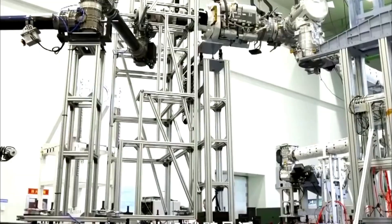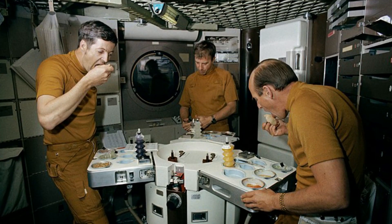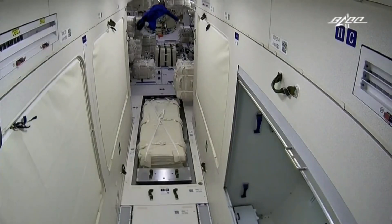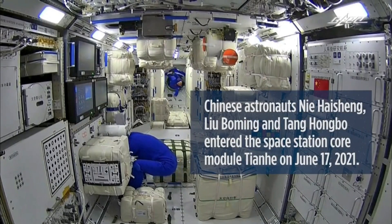To help sustain the three astronauts on their six-day working week, the kitchen is currently well stocked with over 120 different types of food. The core module is also equipped with docking ports, which will enable future modules, astronaut flights, and robotic cargo resupply capsules to dock.